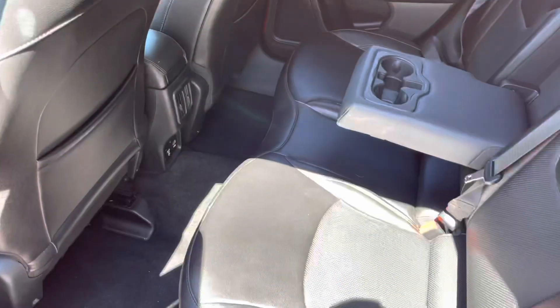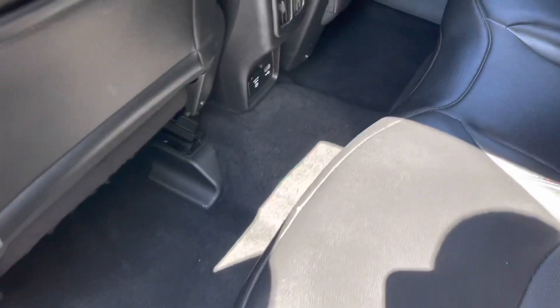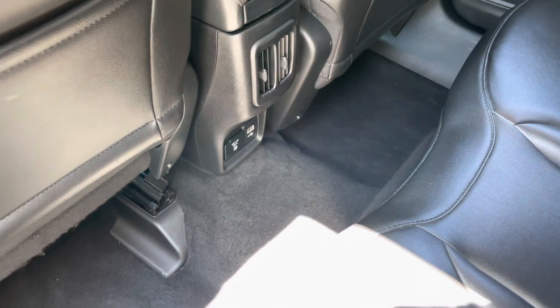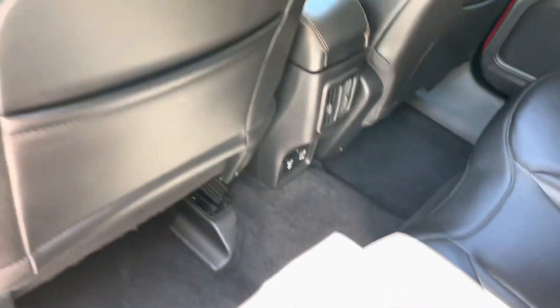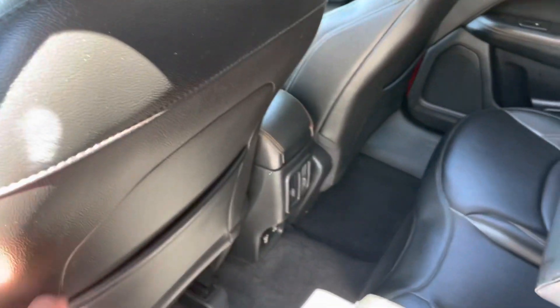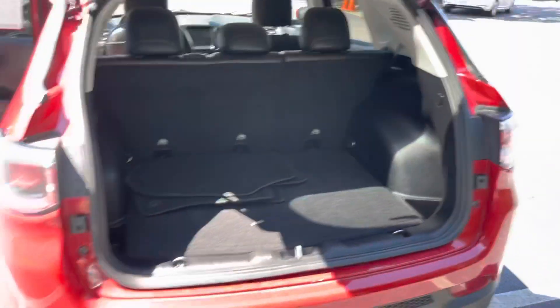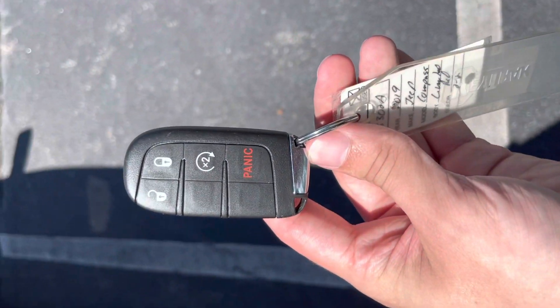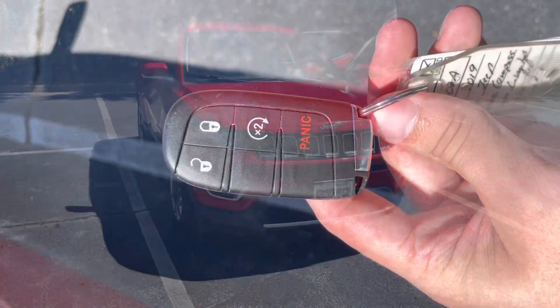Working our way into the back seat, you're going to see that you do have an area for a charger to be plugged in to accommodate your passengers in the back, and you've also got these pockets as well. And then finally here's the trunk space. Also included with the Jeep Compass is the auto start and keyless entry.